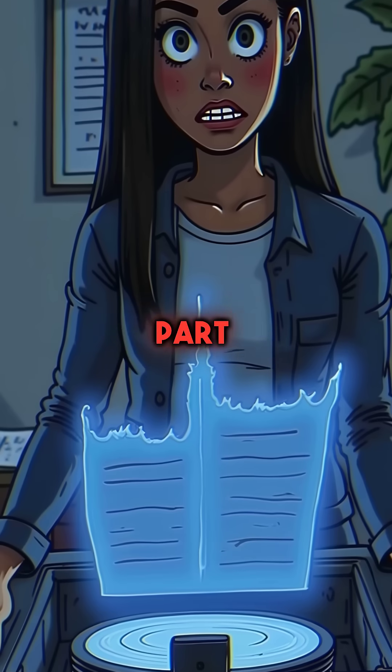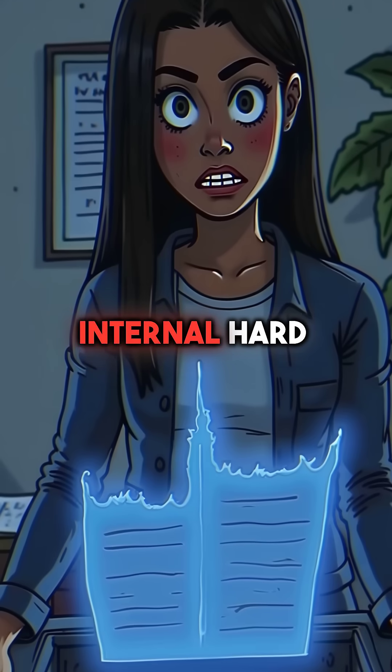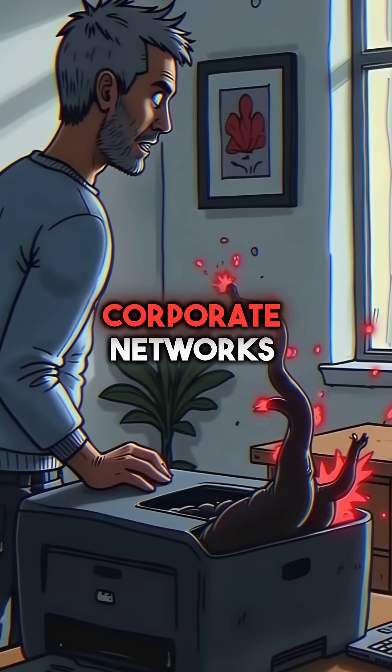But here's the scary part. These printers store copies of every single document they scan, print, or fax on internal hard drives. Hackers don't just steal files — they install malware that spreads through entire corporate networks.